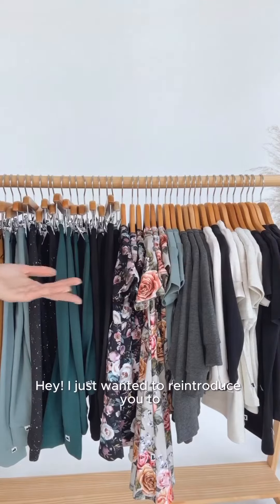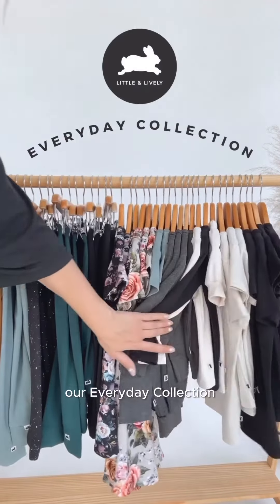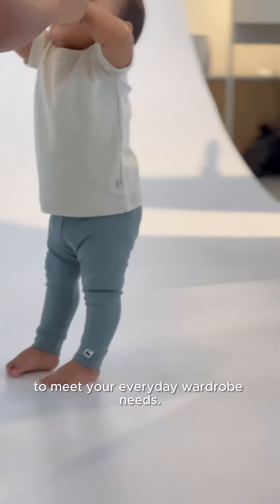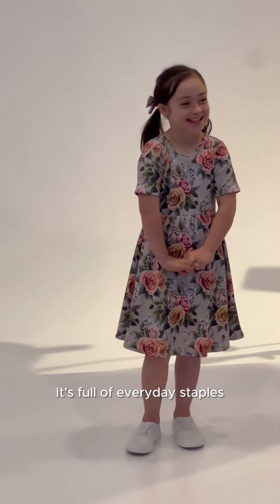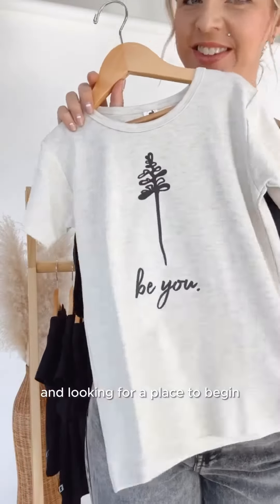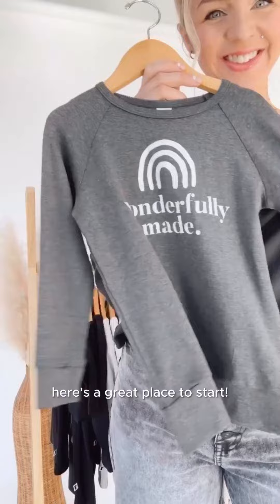Hey, I just wanted to reintroduce you to our everyday collection, a carefully curated capsule to meet your everyday wardrobe needs. It's full of everyday staples and bestsellers of all time, so if you're new to Little & Lively and looking for a place to begin, here's a great place to start.